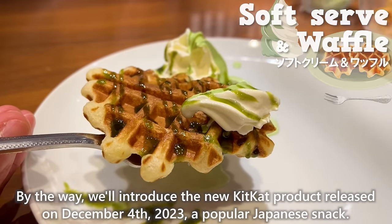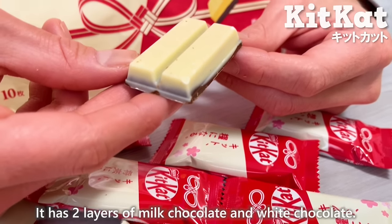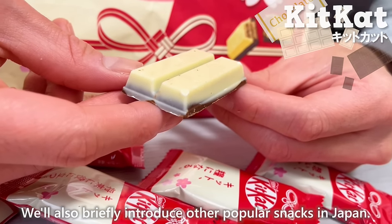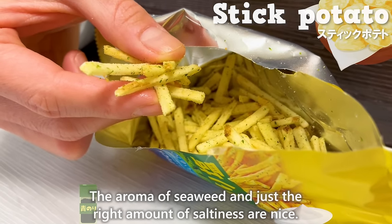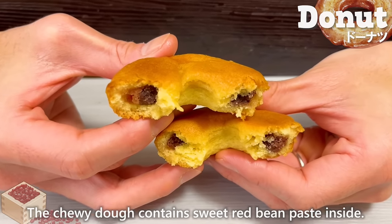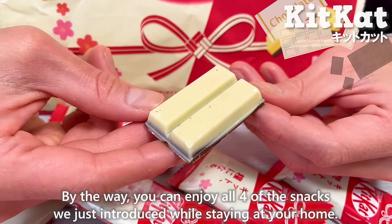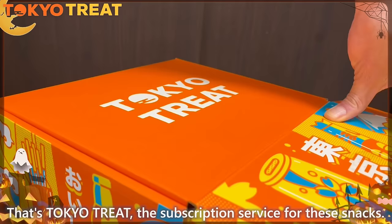By the way, we'll introduce the new Kit Kat product released on December 4th, 2023. It has two layers of milk chocolate and white chocolate — it's sweeter and tastier than the classic milk chocolate flavor. We'll also briefly introduce other popular snacks in Japan: a stick-shaped potato chip with the aroma of seaweed and just the right amount of saltiness; a bite-sized donut with chewy dough and sweet red bean paste inside; and a fried rice cracker flavored with soy sauce, whose honey sweetness and crispy texture are addictive. You can enjoy all four snacks at home — that's Tokyo Treat, the subscription service for Japanese snacks.